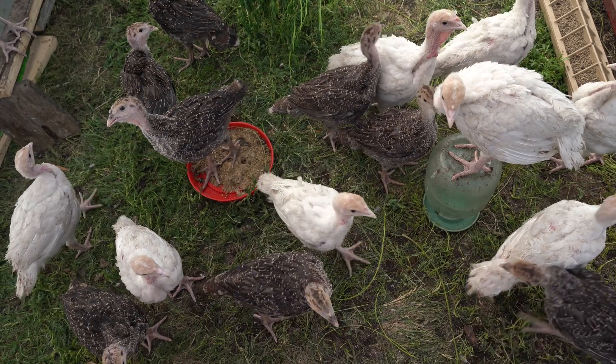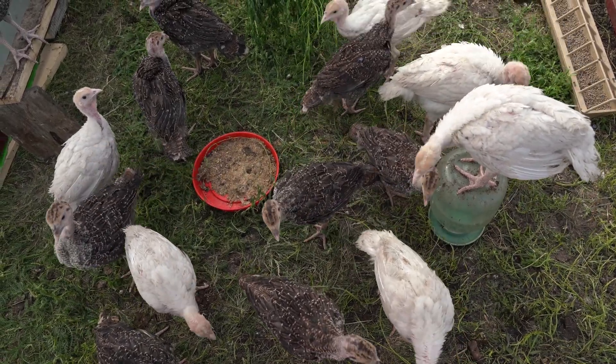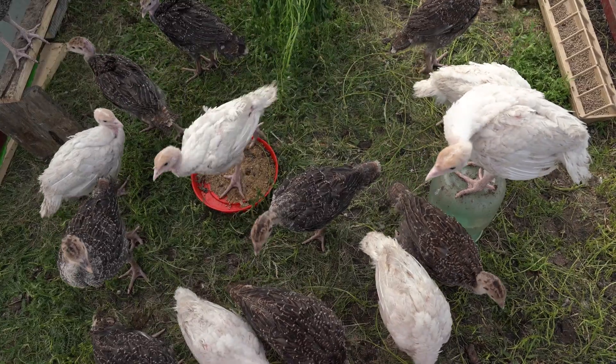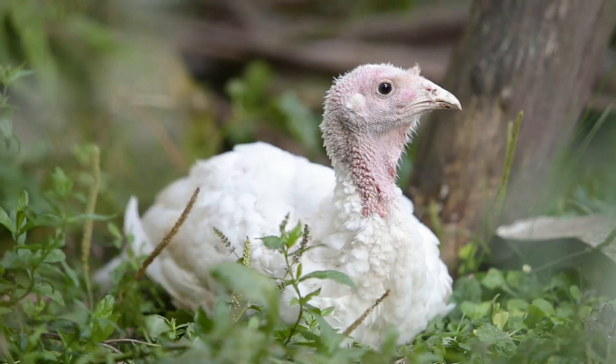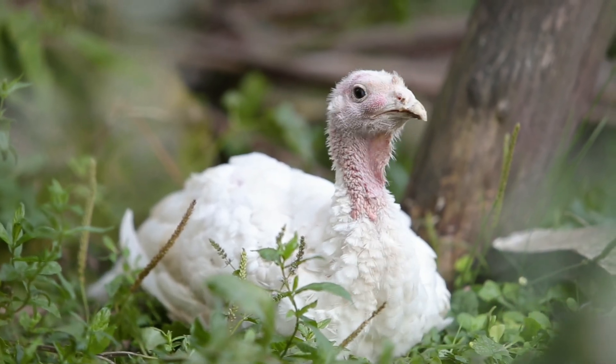Juvenile Stage: As poults grow, they develop stronger wings and learn to roost in trees to stay safe from predators. They begin to resemble adult turkeys by the age of 4 to 5 months.